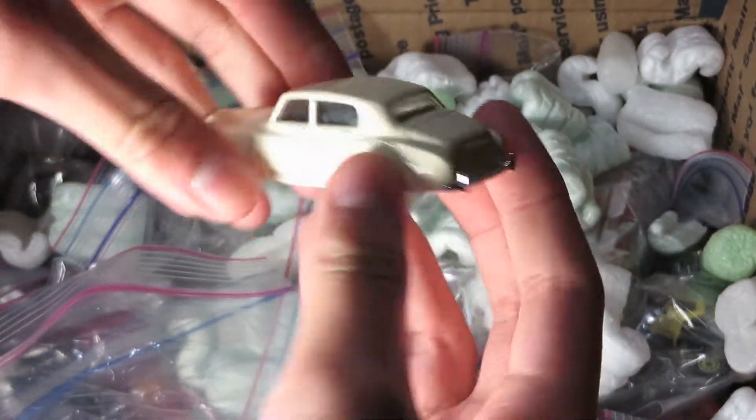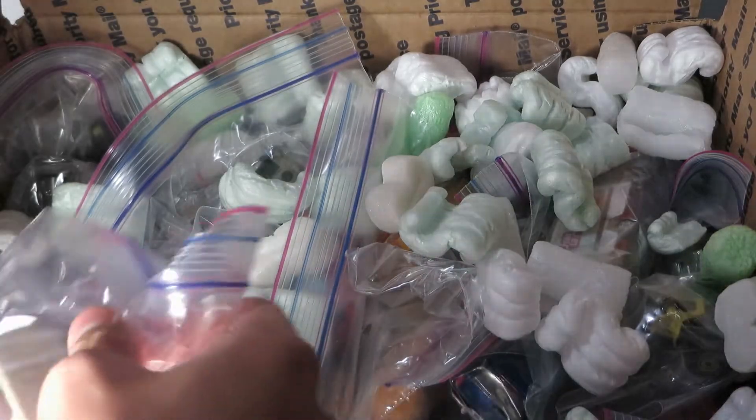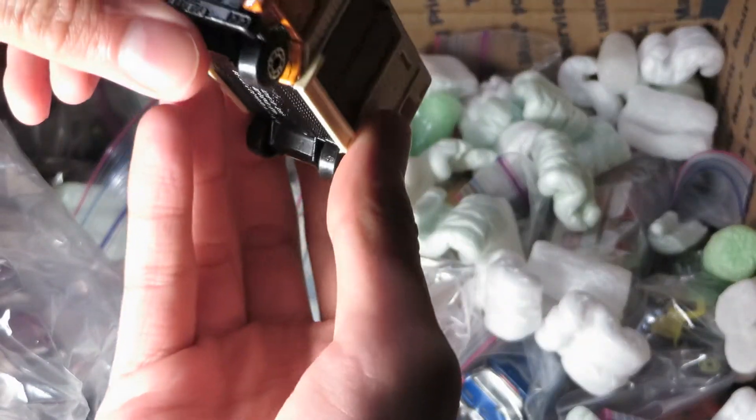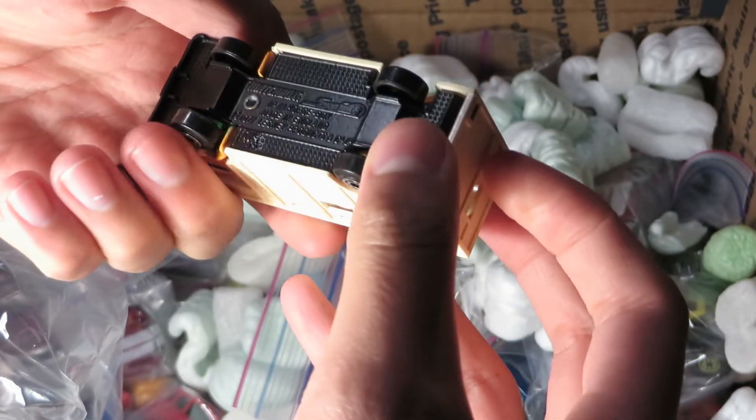A Rolls Royce Silver Cloud — very minty condition. Don't have one of those. Most of these cars, I don't think I've ever had any of them before. This is a Bedford horse truck — Matchbox.